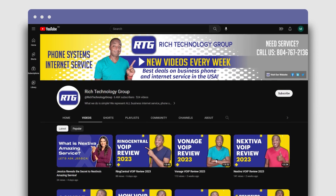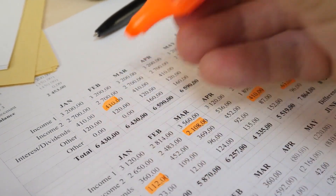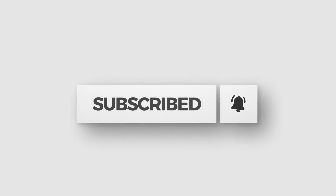You're watching the number one channel on all things business phone systems and internet service related advice and educational videos to help you make the best buying decisions and maybe even save yourself a little money along the way. So hit that subscribe button so you don't miss any new videos once they release.